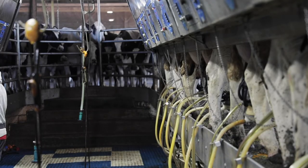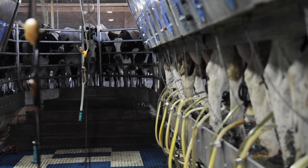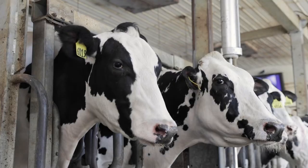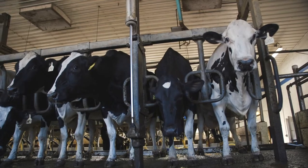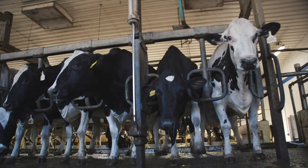How did cows achieve that additional production? By remaining in the herd 200 days longer, Weigel explains. We know that dairy cows reach their peak productivity in third, fourth lactation. So we're giving another six months of their herd life during that peak productivity. That really moves the needle.